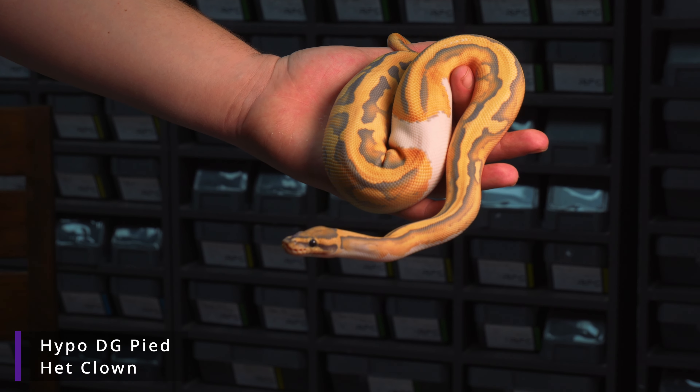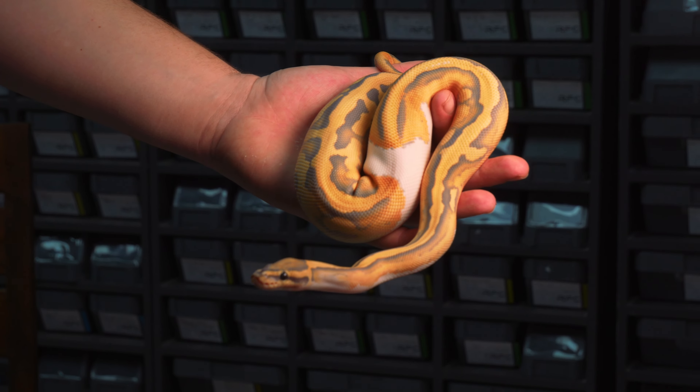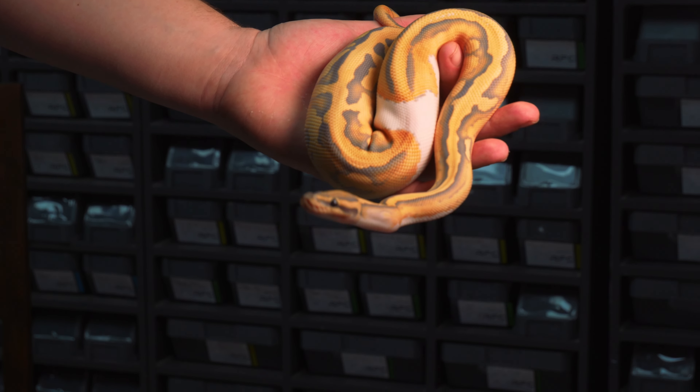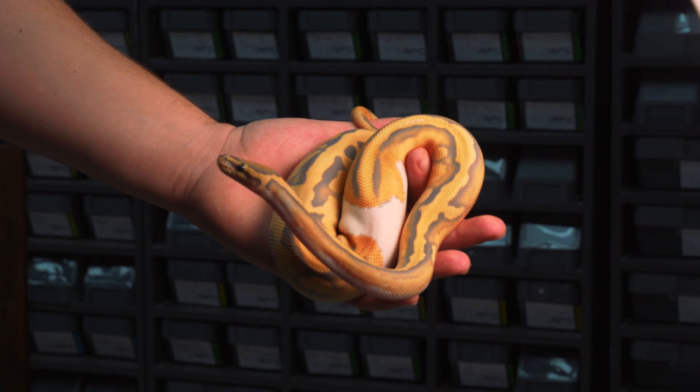Today we're going to show you one of our rarest ball pythons in the collection and the reasoning why we're incorporating this animal. Here is our Hypo Desert Ghost Pied 100% het for clown male that we got a couple of months ago from Justin at Canova — what a real awesome animal.